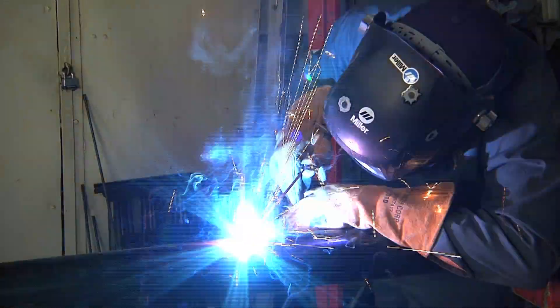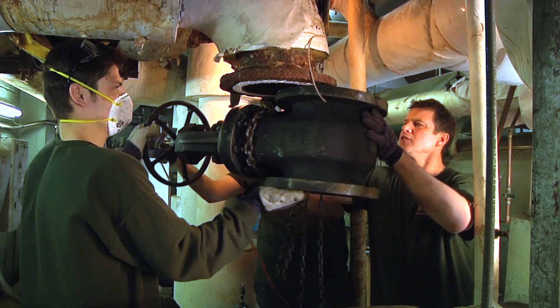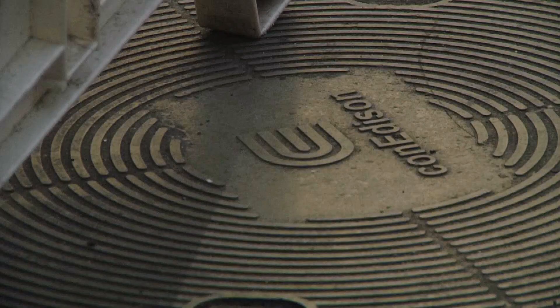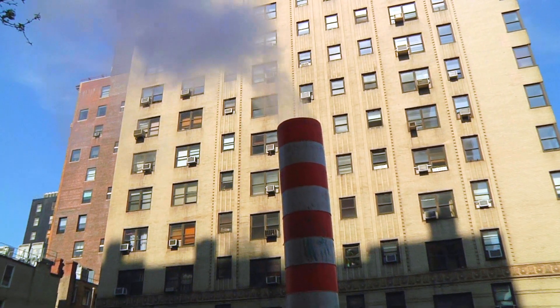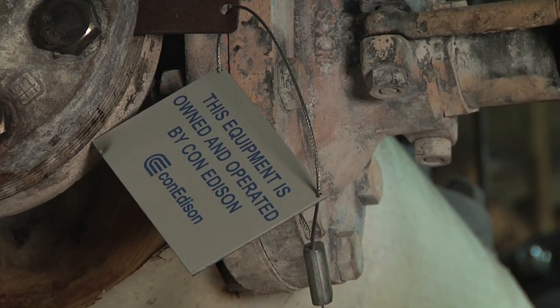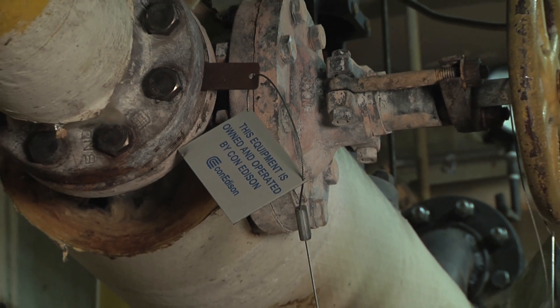They make sure that proper procedures are followed so that no one is put at risk and there's no danger to anybody. Job safety is the most important thing when a supervisor or mechanic gets to the job, regardless of the issue. Con Edison is the supplier of high-pressure steam to all the buildings, and we work very closely with their customer service reps and steam engineers to make sure buildings are safe, up to code, and that the systems work properly and efficiently.